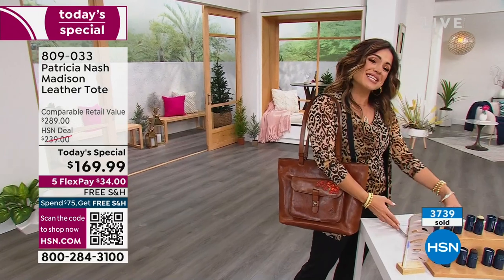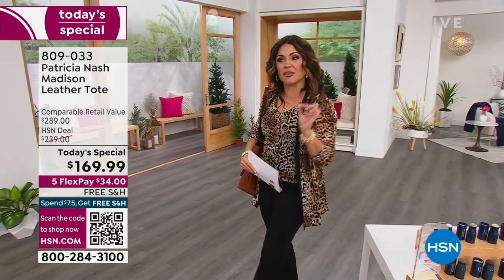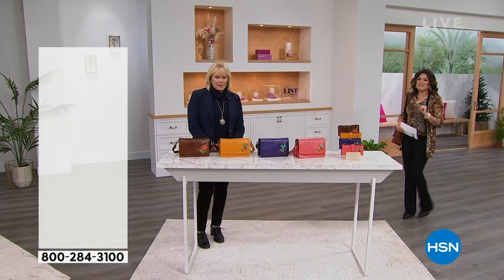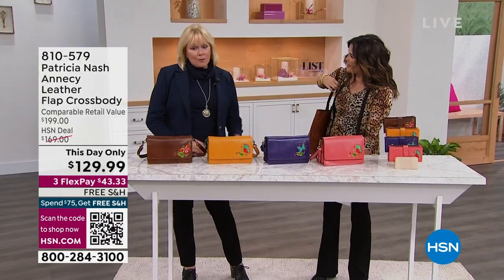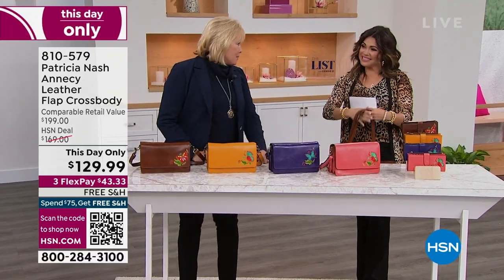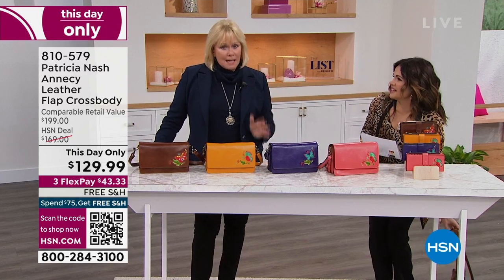It's going to be a fantastic show. I do know that Debbie always works in a very special This Day Only for her show, and look what we have for you today. The beautiful Patricia Nash is here. Congratulations on this today's special. We've had a great day. We launched last night at midnight, but it's been great, and that tote bag is amazing.